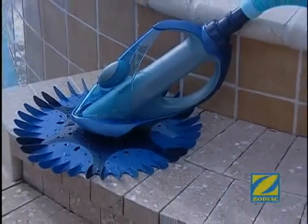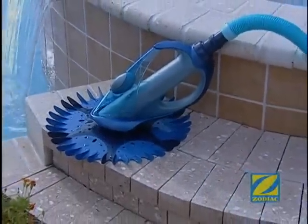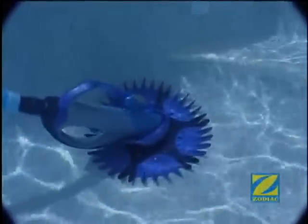While the Zodiac G4 is generating quite a buzz because of its technologically advanced design, it's quieter than other cleaners which have a flapper that makes an annoying hammer noise.